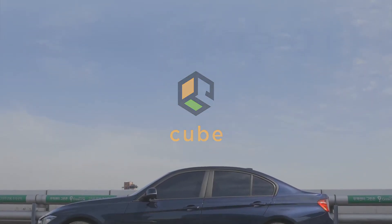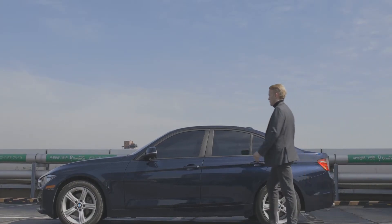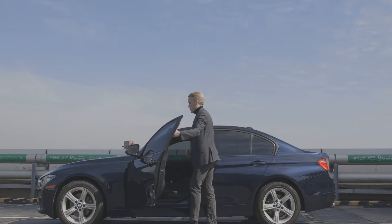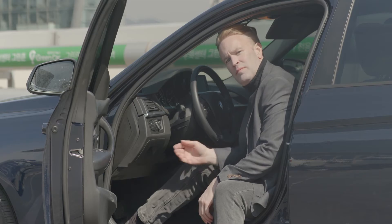Hello. From now on, we're going to show you how to get CUBE tokens using CUBE's ping box. Let's look at the driver's seat. If you look down at the driver's seat, there is a slot here in this car.